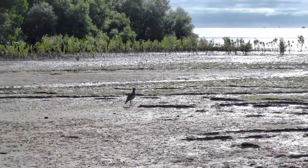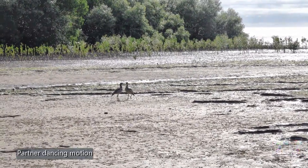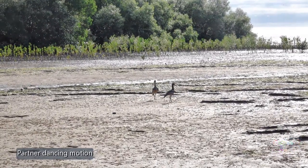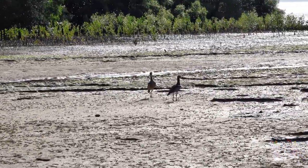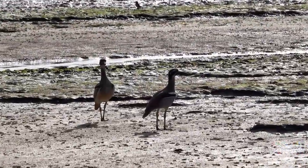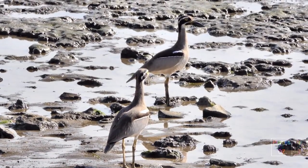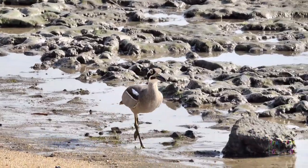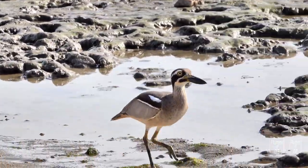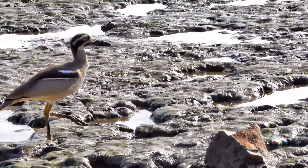Apart from good feeding grounds, their only other requirement is proximity to mangroves, for this is where they will roost, hide, and breed. The bush stone curlew is a carnivore which eats most things that move. The beach stone curlew is far more interested in crustaceans, so it spends a lot of time wading along saltwater shorelines, and is found around coastal Australia.